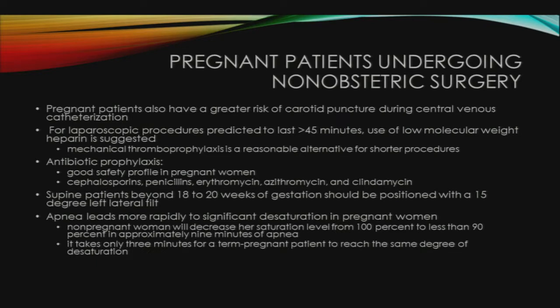Pregnant patients have a greater risk of carotid puncture during central line placement due to the tendency of the internal jugular vein to overlie the carotid artery in pregnancy. For laparoscopic procedures predicted to last greater than 45 minutes, use of low molecular weight heparin is suggested, and mechanical thromboprophylaxis is a reasonable alternative for shorter procedures. Supine patients beyond 18 to 20 weeks of gestation should be positioned with a 15-degree left lateral tilt to reduce aortocaval compression.